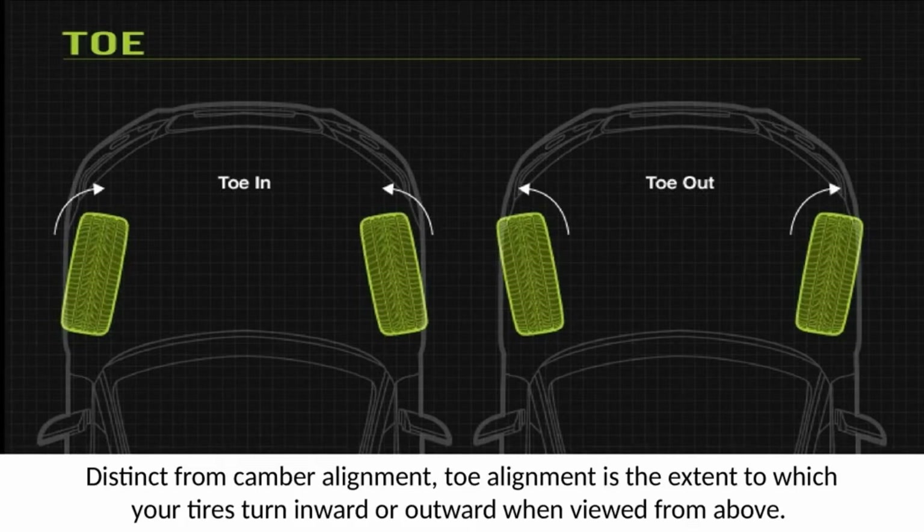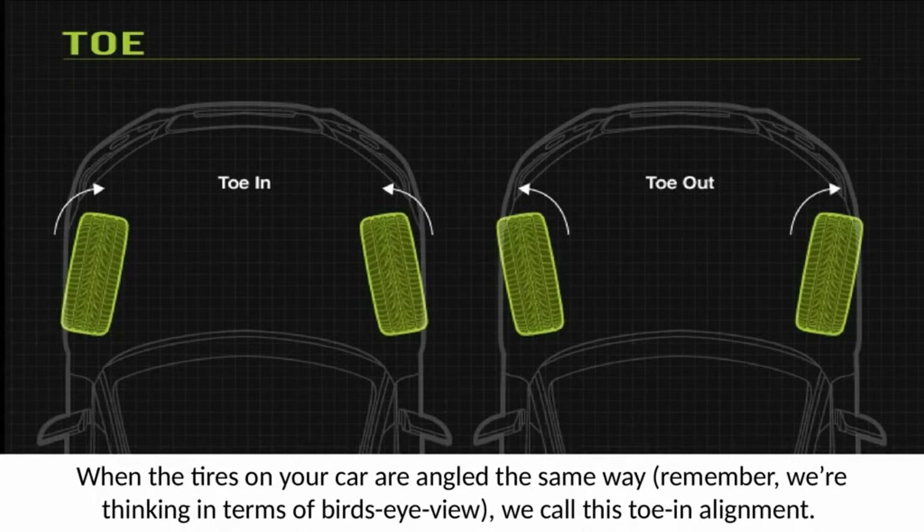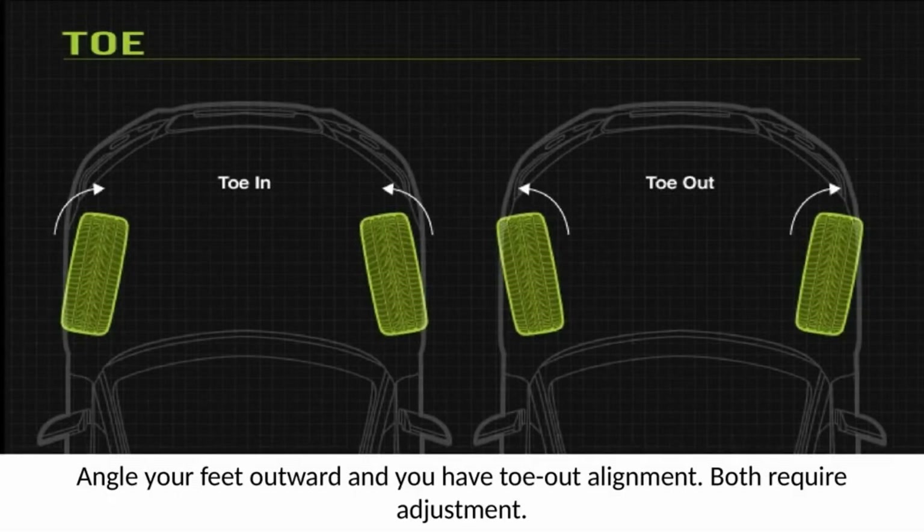Toe alignment is distinct from camber alignment. Toe alignment is the extent to which your tires turn inward or outward when viewed from above. Just stand up and look down at your feet — angle them inward toward the center of your body. When the tires on your car are angled the same way, from a bird's eye view, we call this toe-in alignment. Angle your feet outward and you have toe-out alignment. Both require adjustment.